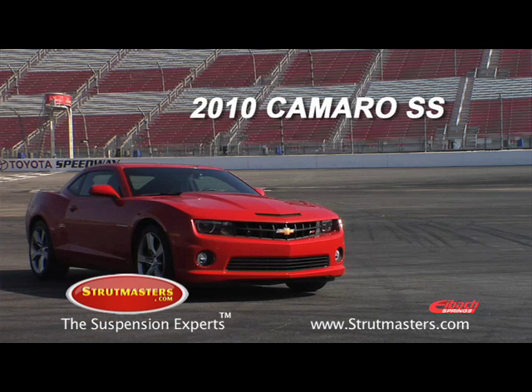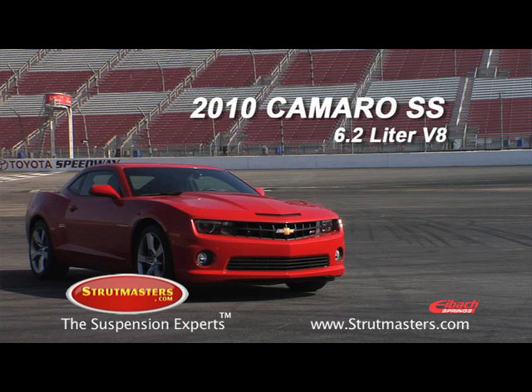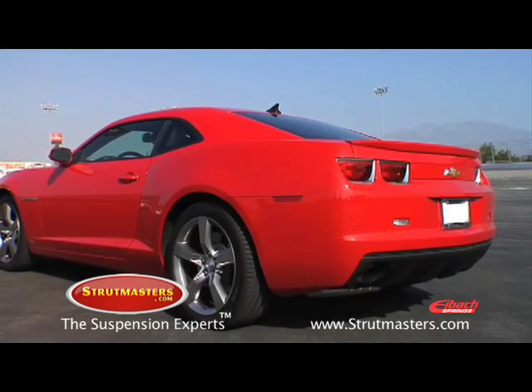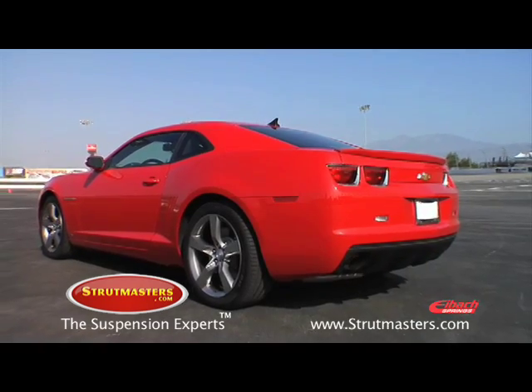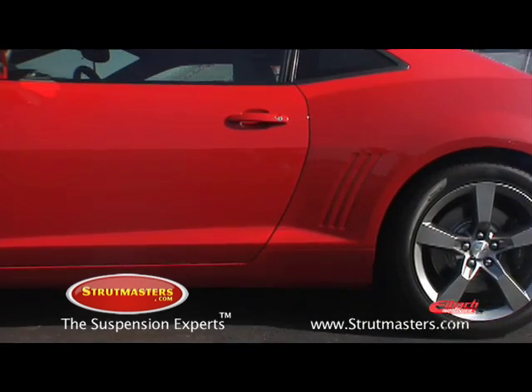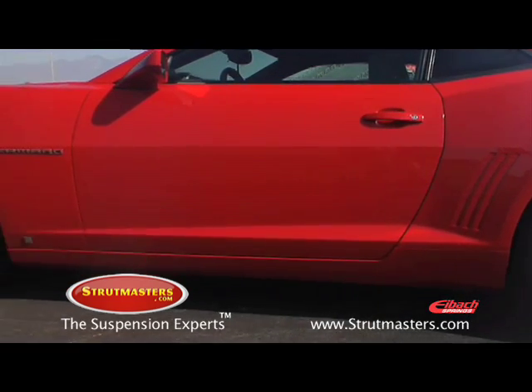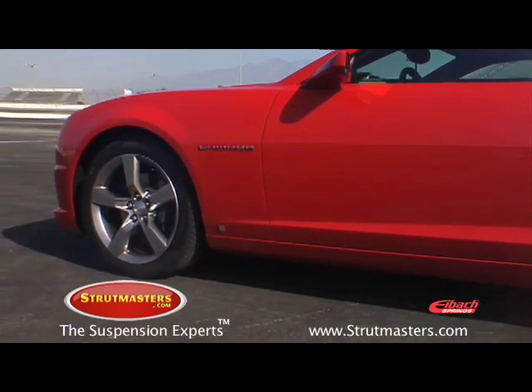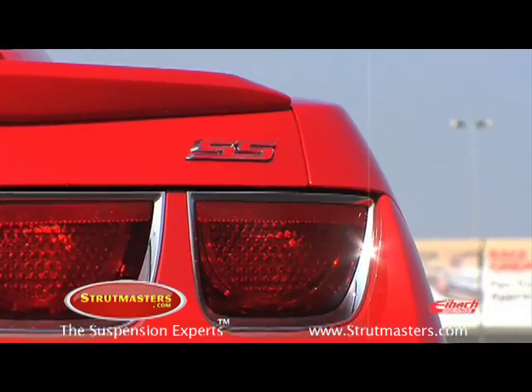Let's take a look at the specs on the stock 2010 Camaro. This SS is equipped with an all-aluminum 6.2-liter V8 pumping out 400 horsepower and 410 foot-pounds of torque. The transmission is a six-speed automatic. The curb weight of the car is just over 3,900 pounds. It has four-piston Brembo disc brakes and sits on 20-inch wheels with Z-rated Pirelli P0 rubber. The Camaro comes with four-wheel independent suspension.